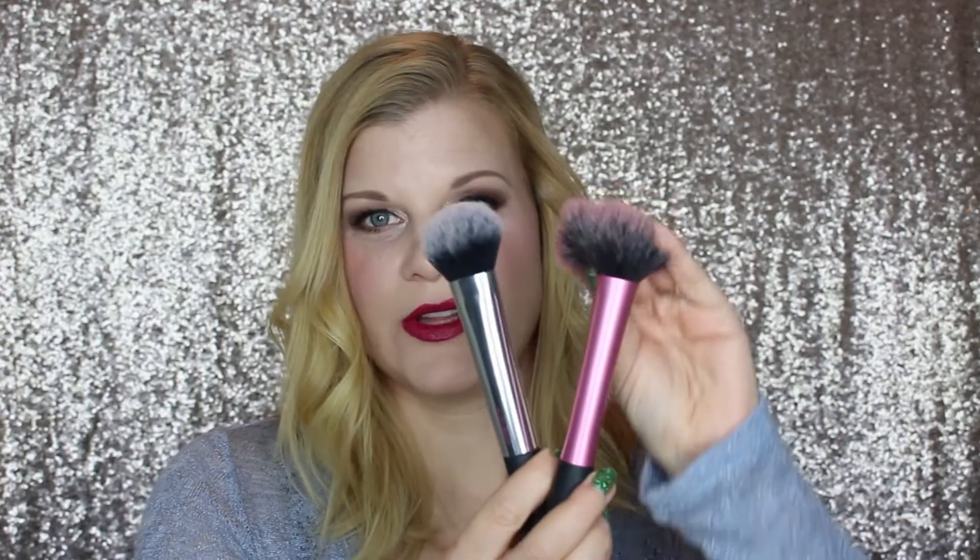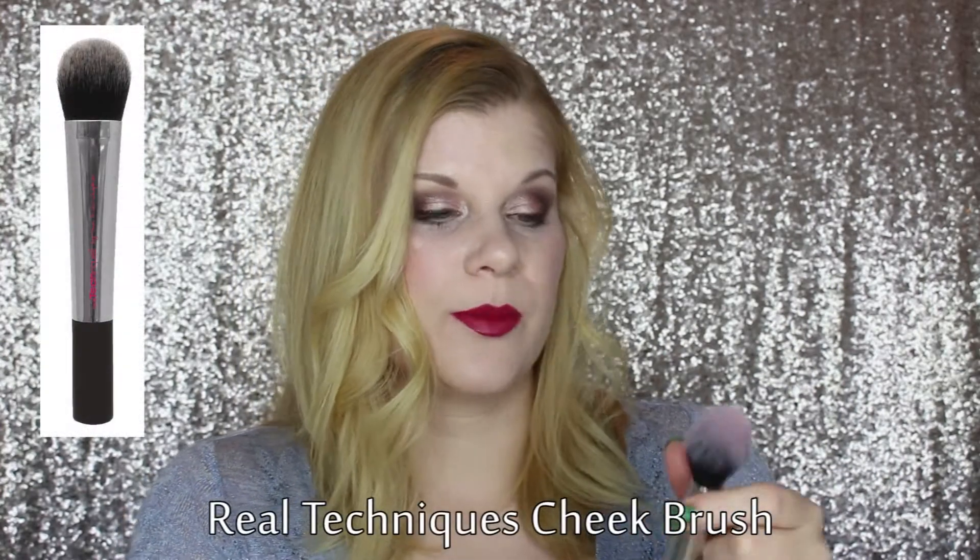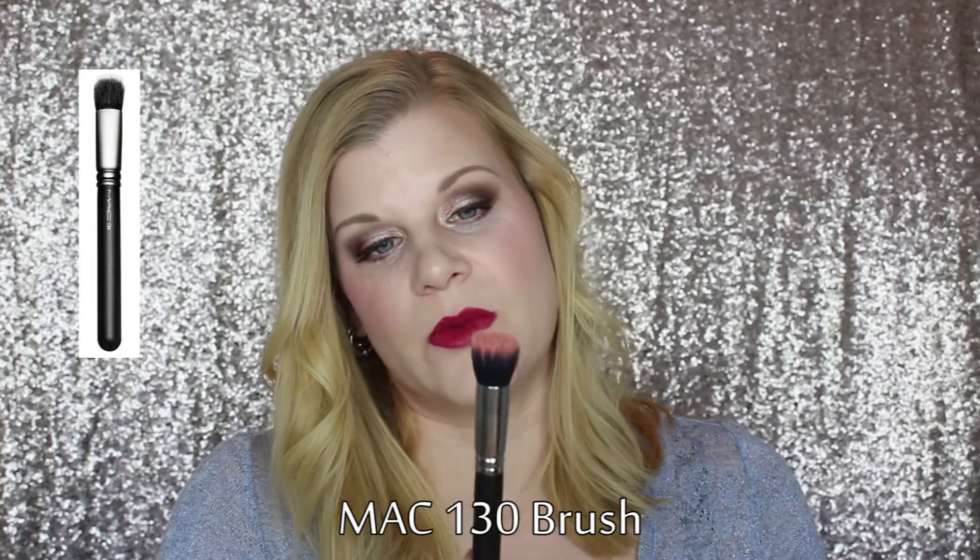The Real Techniques blush brush is really floppy, but the cheek brush is quite stiff. The Real Techniques cheek brush is better for getting into the pattern of an embossed product and then applying and buffing it out on my cheeks. For other cheek options, I use two different stippling brushes. The MAC 130 is a very small duo fiber brush that I prefer with my Tarte blushes — something about the texture works really well with it.